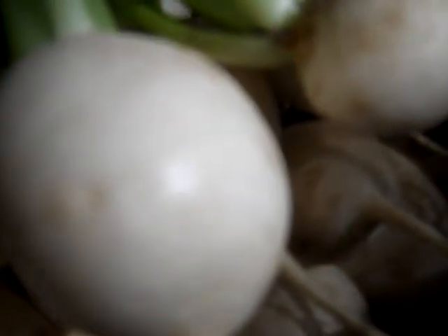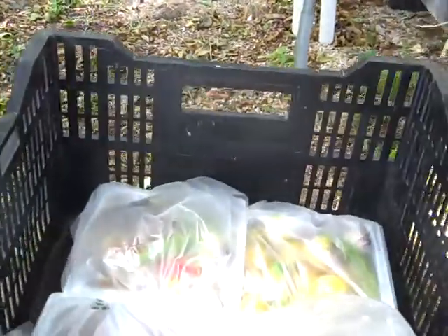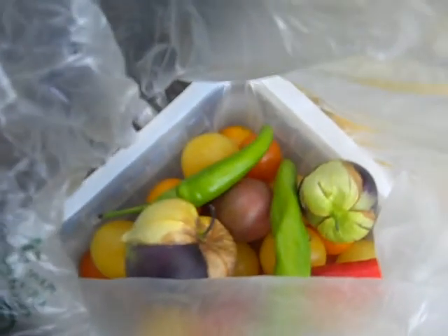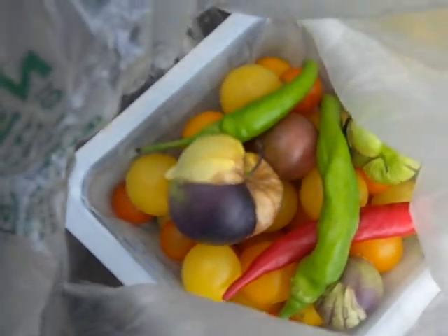Turnips! Aren't they beautiful? And then we have a variety of goodies in the bags here — a little gift box of cherry tomatoes, tomatillos, and peppers. What beautiful colors.